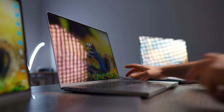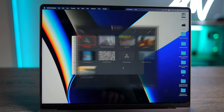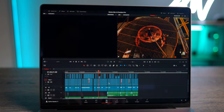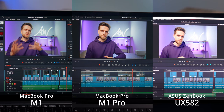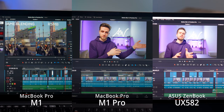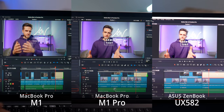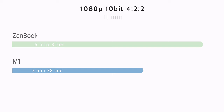This model is in front of you right now. We're going to throw some heavy footage and graphics at this machine and compare it to the 13-inch M1 and the ZenBook. In DaVinci Resolve Studio, the first test is an 11-minute YouTube episode shot on the Sony FX3 — 1080p 10-bit 422 footage on a 1080p timeline with some b-roll and color grading applied. All three machines play back this footage smoothly with no lags. Rendering speed: ZenBook finished in 6 minutes 3 seconds, M1 in 5 minutes 38 seconds, and M1 Pro finished in an incredible 2 minutes 29 seconds — for an 11-minute video.